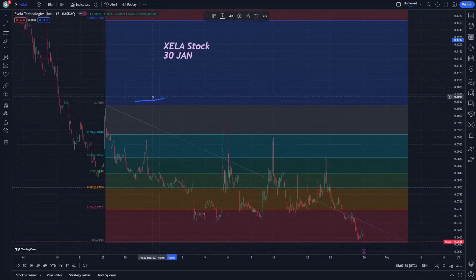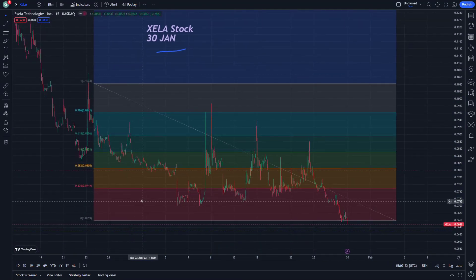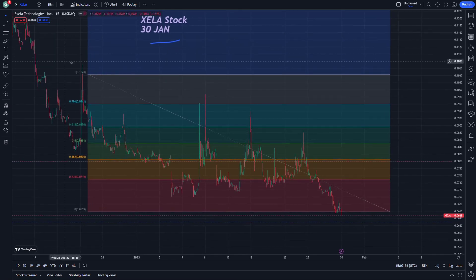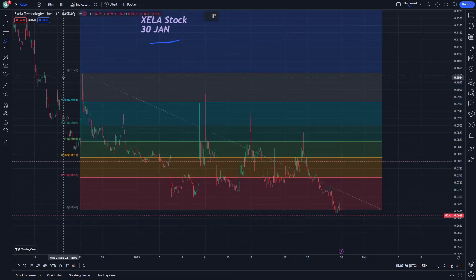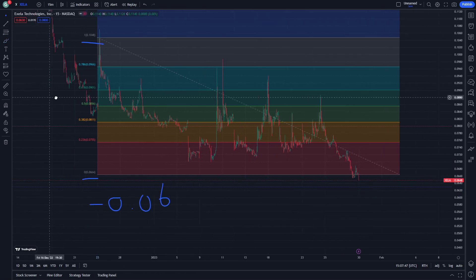We think it's going to be very important to understand what this kind of stock can be from the one to zero financial level. The value at the zero financial level is going to be 0.006.